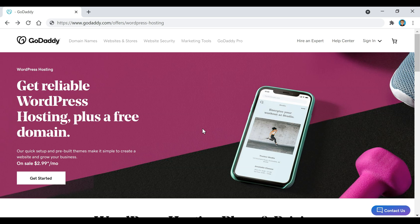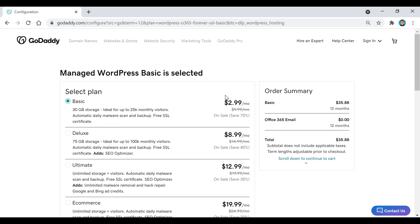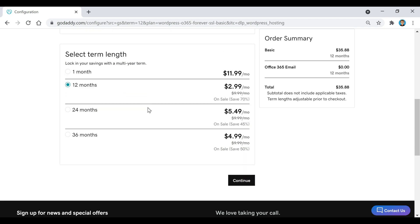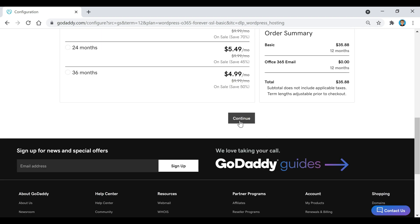Now we're going to click on this Get Started button right here. This is where we're going to pick out our plan for GoDaddy — we're just going to keep this basic plan selected. If you scroll down, we're going to keep 12 months selected, then click on Continue.